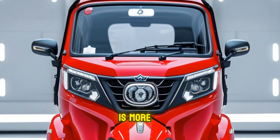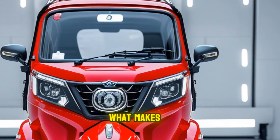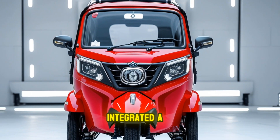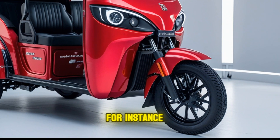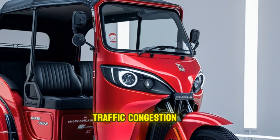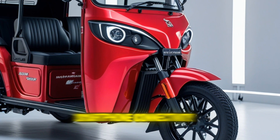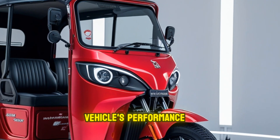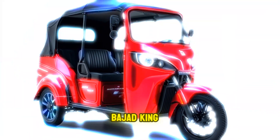The new design ensures that the rickshaw is more stable on the road, even when carrying heavy loads or navigating through crowded traffic. What makes the King Submit even more appealing is its technological advancements. Bajaj has integrated a range of smart features, including a GPS system for better route navigation, helping the driver avoid traffic congestion and find the quickest routes. The rickshaw also comes with smartphone connectivity, allowing the driver to access information about the vehicle's performance, maintenance schedules, and route optimization.